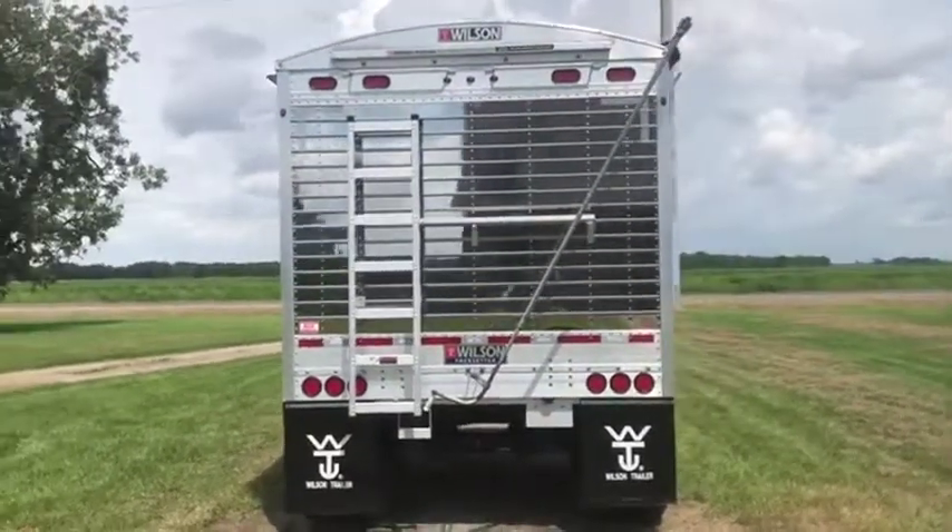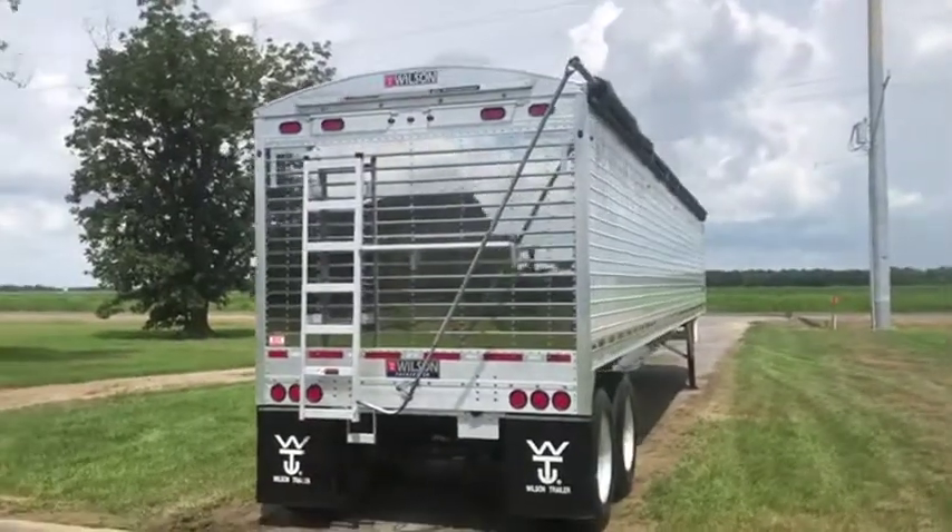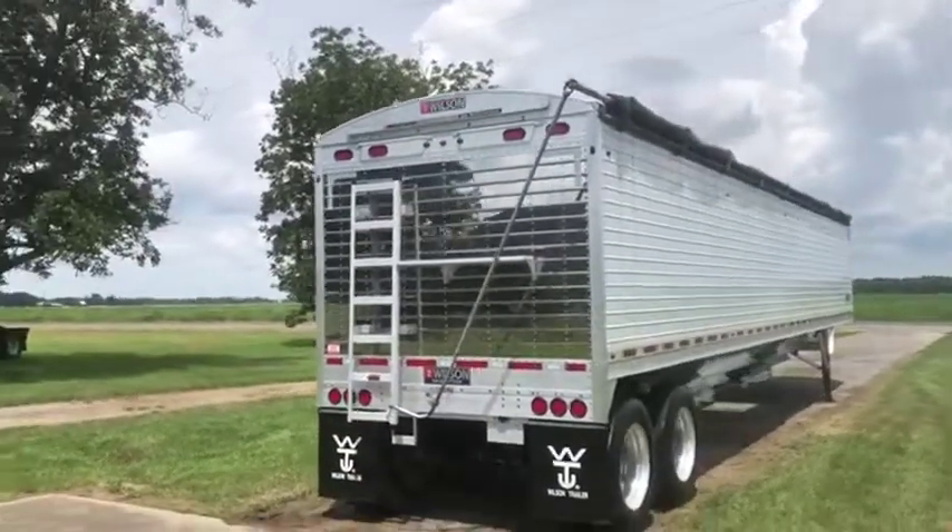This trailer right now, brand new — if you spec it out with the FET tax, it's $48,000. Really nice trailer right here. It's a 2018.